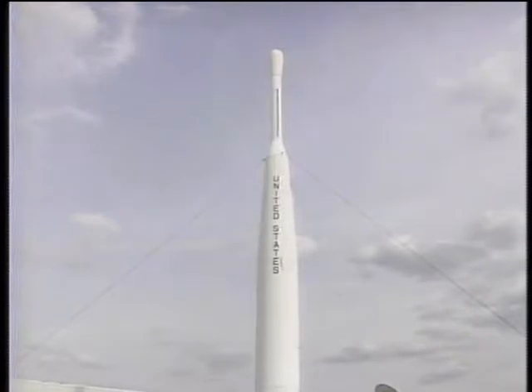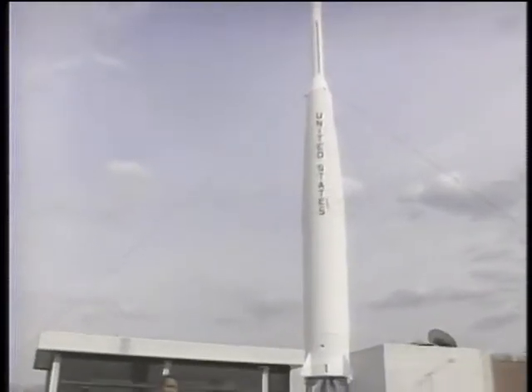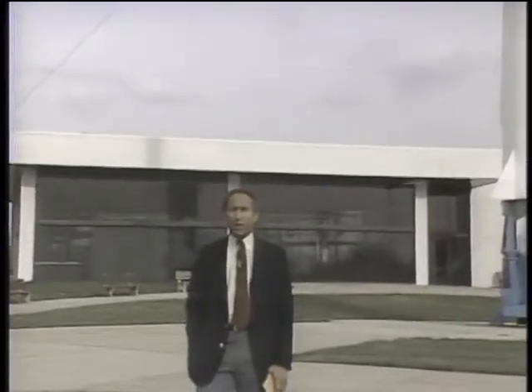The workhorse of the American space program has been the Delta rocket, with nearly 200 launches and a success rate of 90%. It was the Delta that kept the American space program flying during the period after the Challenger disaster. But all the rocket power in the world won't get you anything without information processing power — and that takes computers. Today we take a look at computers in space on this edition of the Computer Chronicles.